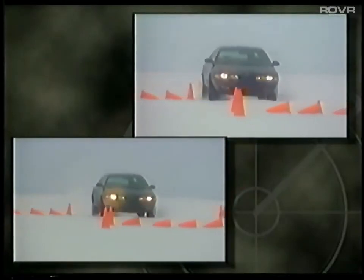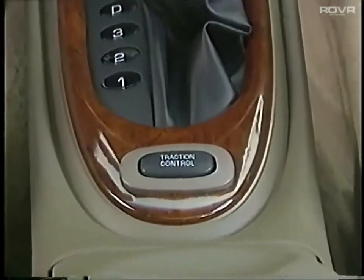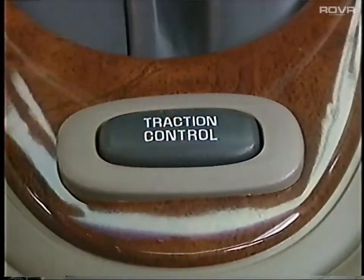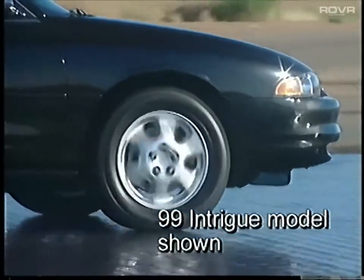In simpler terms, it helps keep the Intrigue on its intended path and going where the driver steers it. A full-function electronic traction control system is standard on the GLS and GL, and available on the GX. This system helps maintain optimum traction during most slippery road conditions.